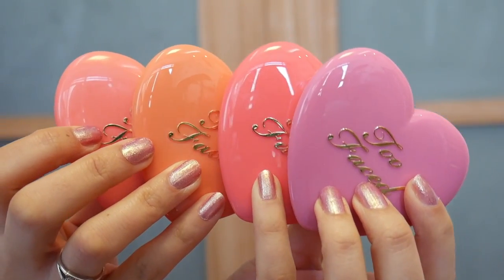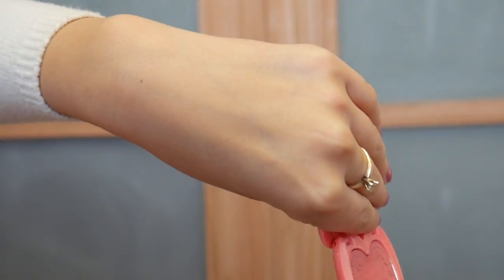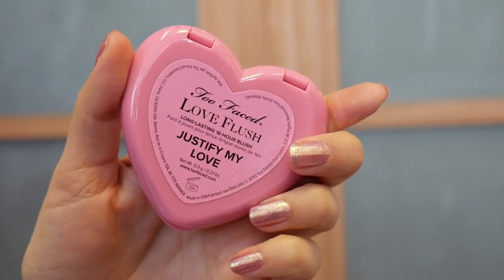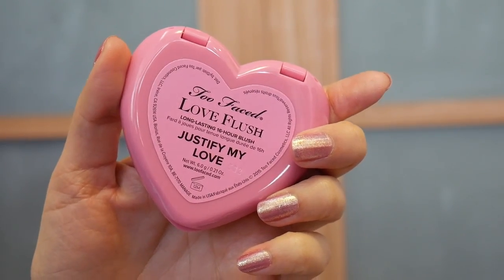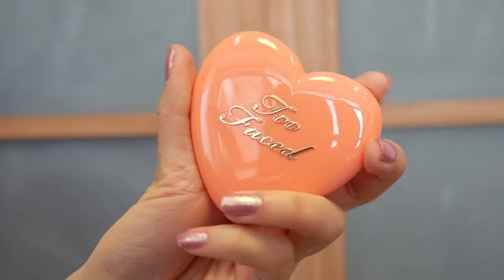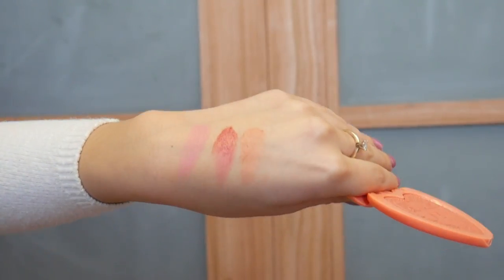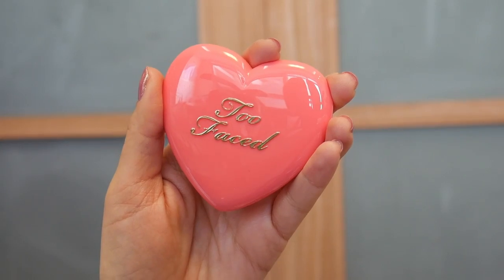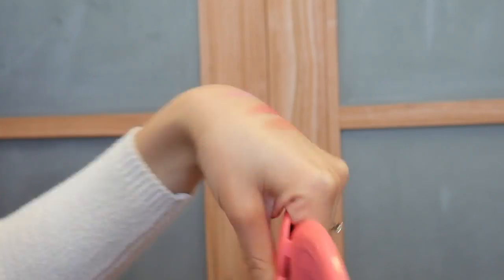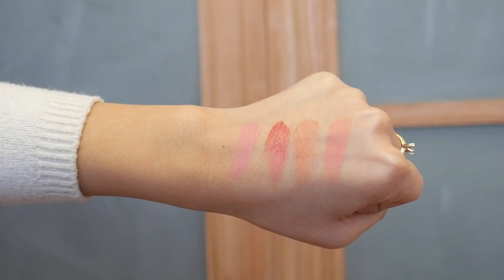Here are swatches of the Too Faced Love Flush blushes I own. First is Love Hangover, the one I applied on my cheeks. Next is Justify My Love, a nice plummy mauve-y shade. Following that, I Will Always Love You — a beautiful tangerine coral shade with a more peachy tone. Finally, How Deep Is Your Love, which is actually my second favorite shade because it just looks good with every type of makeup look.